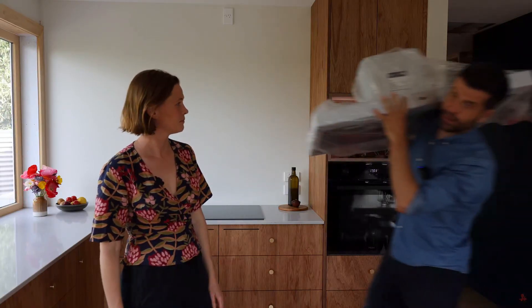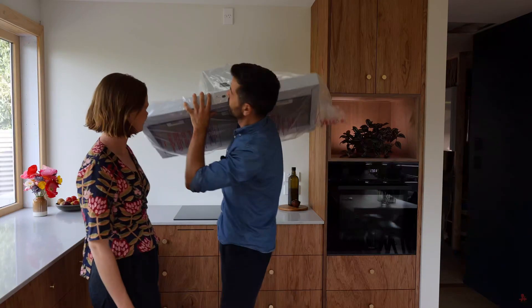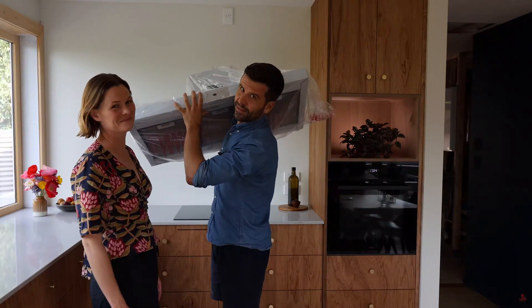We did save some money on this. This is the range hood that I haven't installed yet — it's a Schweigen. We joined a company called CBS that gives group home discounts to builders like me.